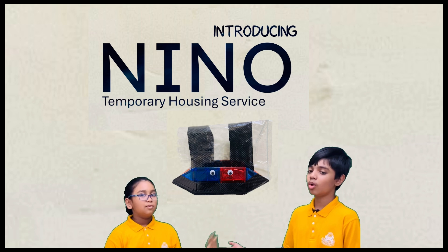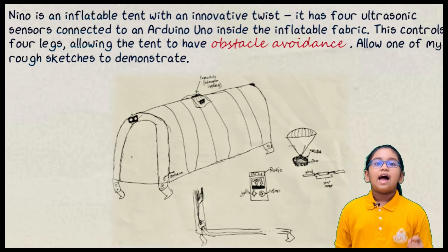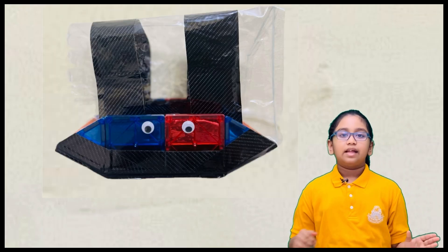Introducing Nino, the not-for-profit temporary housing service. They stock temporary housing, and governments and charity organisations can take a membership of it. If you don't want to be a member, you can take it like a rent. So when you need it, it can be delivered via helicopter.